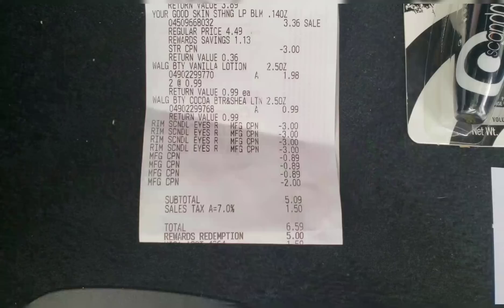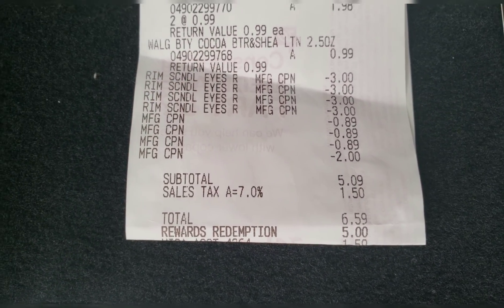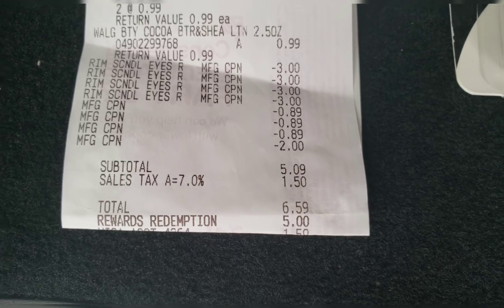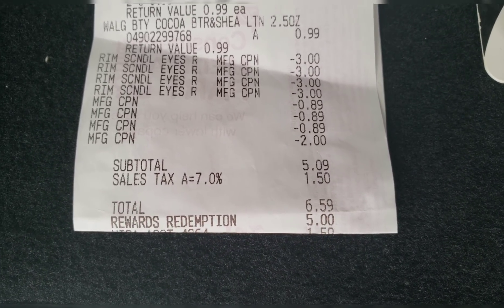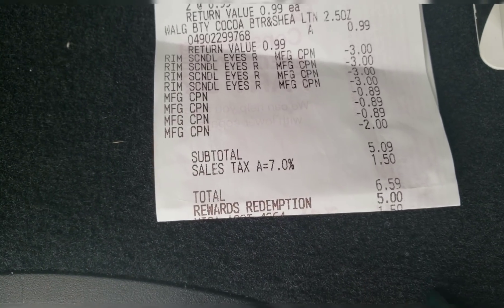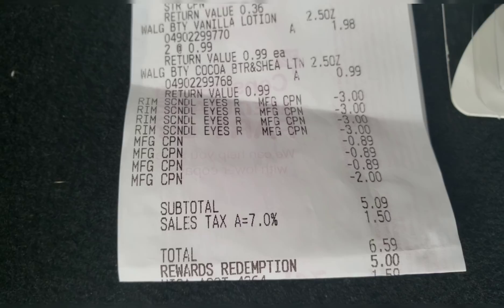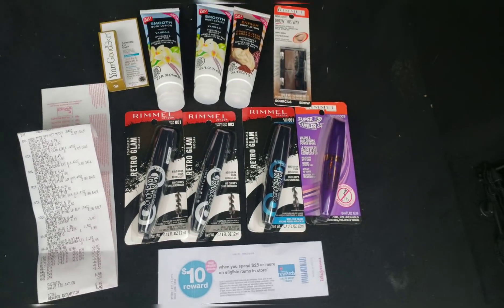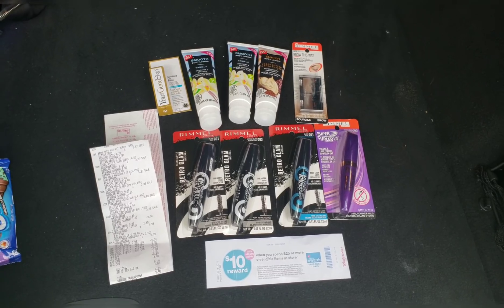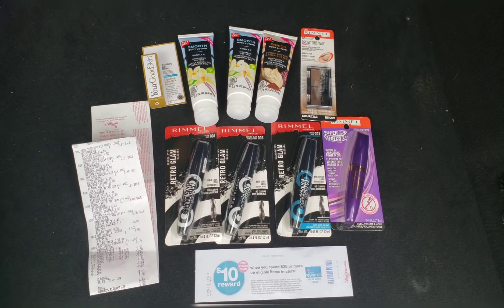All in all, I paid with points — that rewards redemption — so it wasn't like I spent much out of pocket. I paid $5 in points and then $1.59 out of pocket, so really this entire haul cost me $1.59. You can replicate this if you have at least $5 in points — you can end up paying $1.59 for all of this.